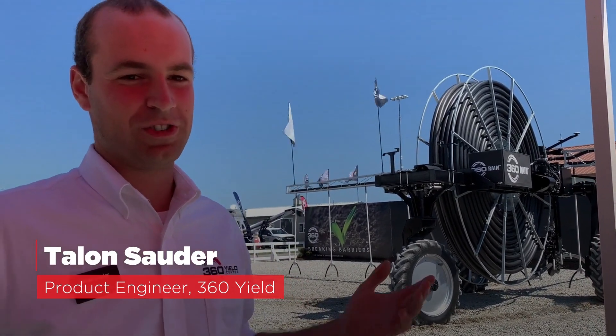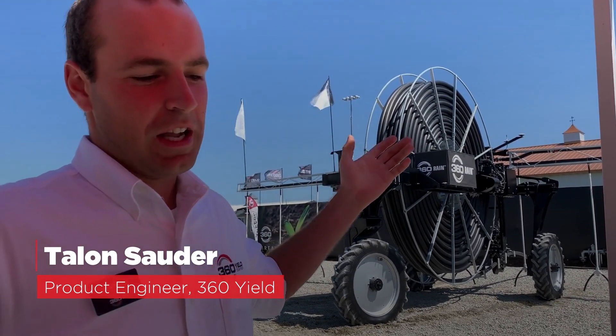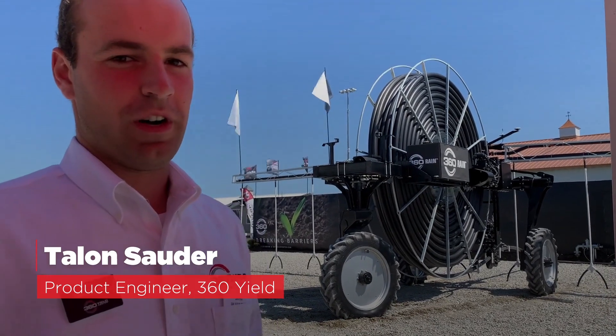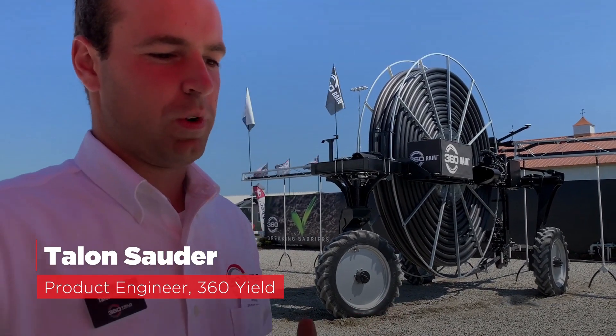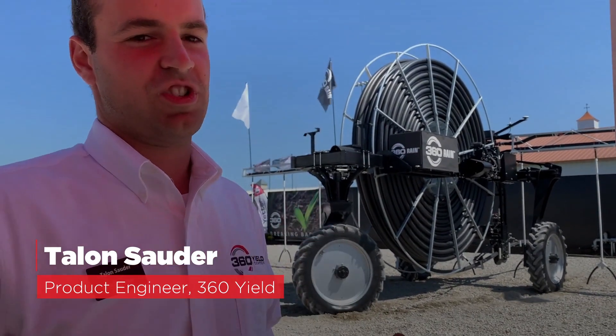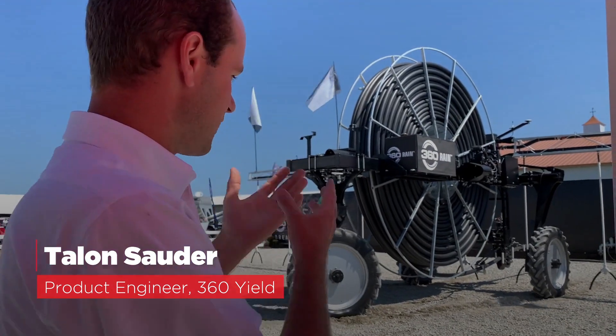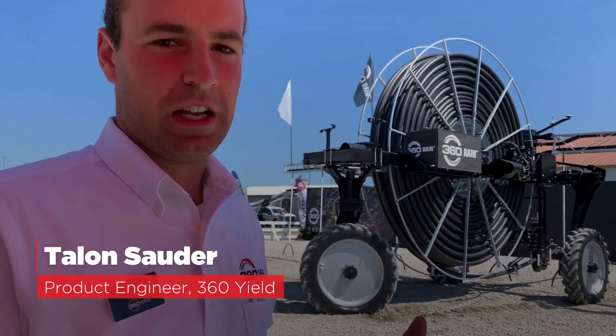Very excited to introduce the Rain system to the public — this is the first time we've shown the system to the public. We're running a live demo here at FPS. As we watch the market change and grow and watch farmers attempt to do more and more bushels per acre, we're excited about the ability to bring water to every acre of your field, not just a center circle from the center pivot.